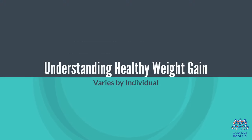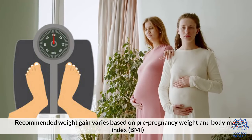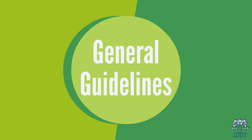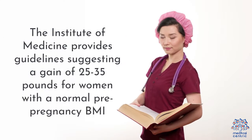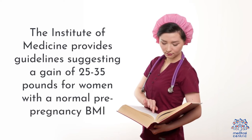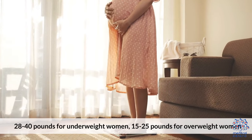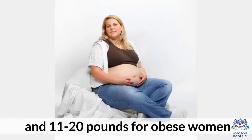Understanding healthy weight gain: it varies by individual. Recommended weight gain varies based on pre-pregnancy weight and body mass index (BMI). The Institute of Medicine provides general guidelines suggesting a gain of 25 to 35 pounds for women with a normal pre-pregnancy BMI, 28 to 40 pounds for underweight women, 15 to 25 pounds for overweight women, and 11 to 20 pounds for obese women.